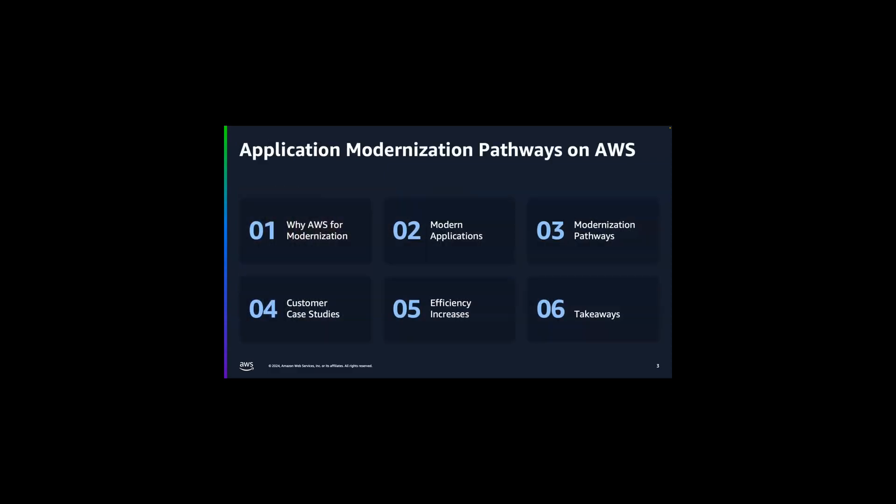What I'm going to talk about today are modernization pathways, which is a framework — a collection of common application, database, and analytics modernization patterns. It's a prescriptive path to get you to your desired target architecture. Pathways are not the only way; they are a way, and it's really unique to every customer we work with.